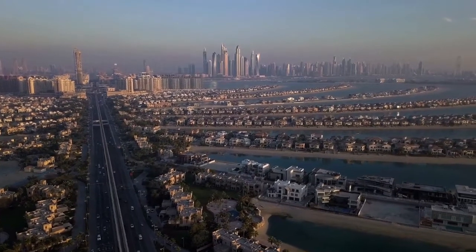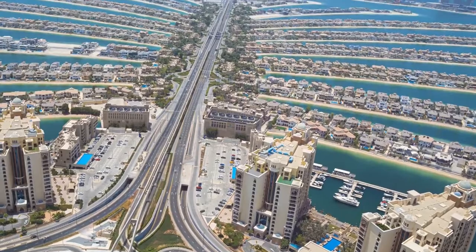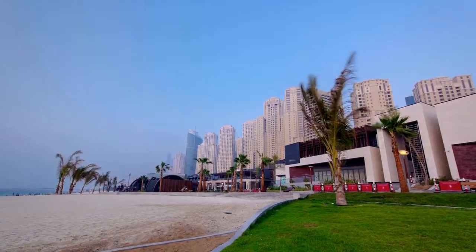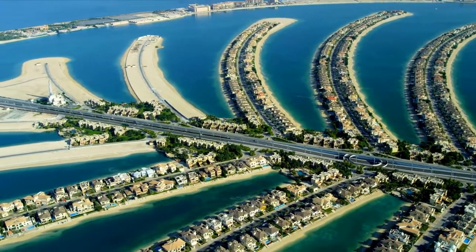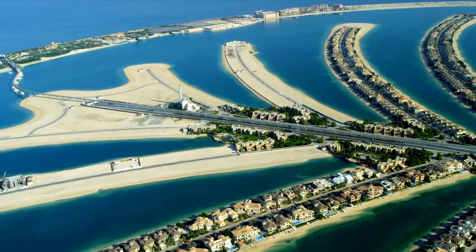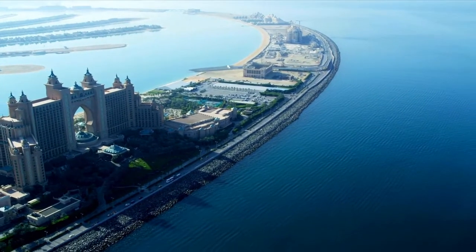You can admire the Palm Fountain — the world's largest dancing fountain — or visit Club Vista Mare, a collection of restaurants built on a pier that spreads out over the water. For a laid-back evening, Breeze Beach Grill serves comfort food while Ibn Albahr serves fresh seafood with an Arabic flair. The Arabian Gulf, Dubai skyline, and the magnificent Burj Al Arab can all be seen from any of the restaurants.